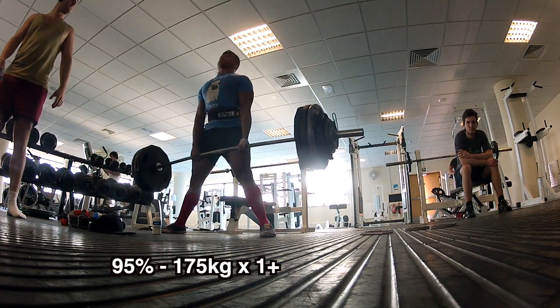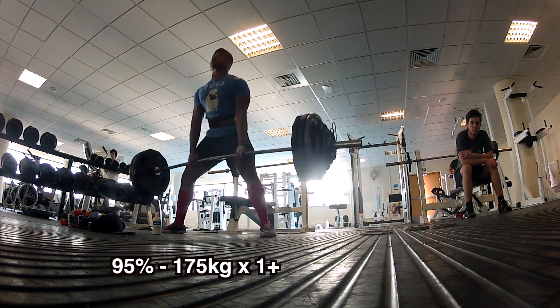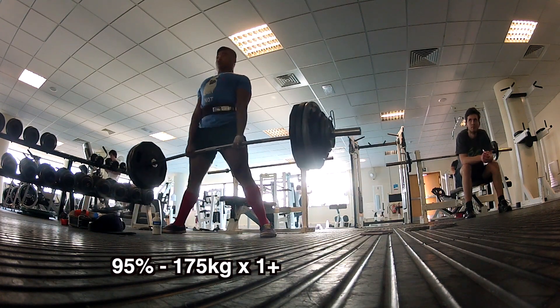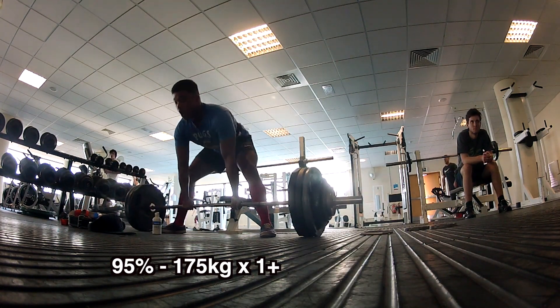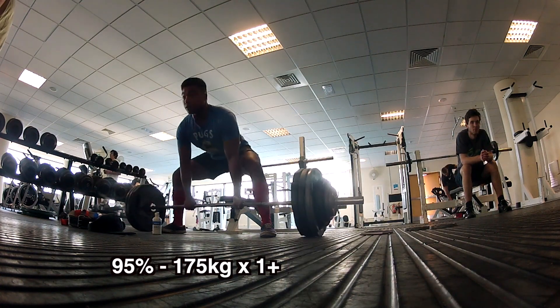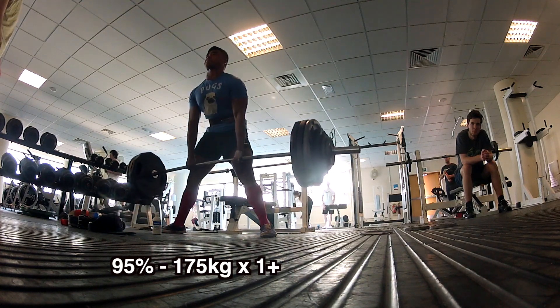Now this is my plus set of 175 kilograms at 95%. Didn't really know how much I was going to get — wanted to aim for more than three, and in the end I managed to squeeze out five. Form wasn't too bad; the last one was a bit of a grinder, but that's to be expected.